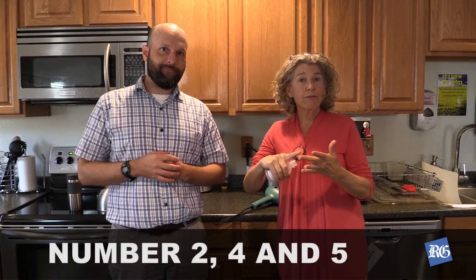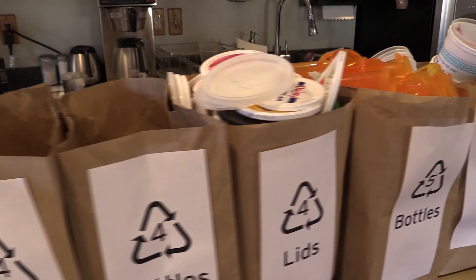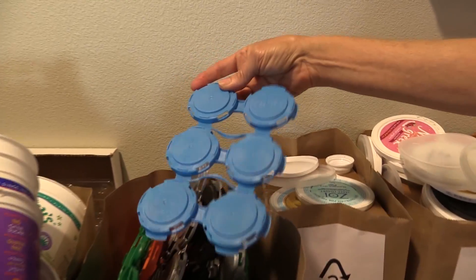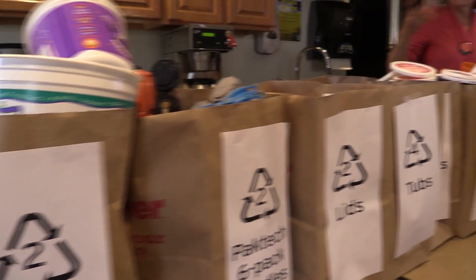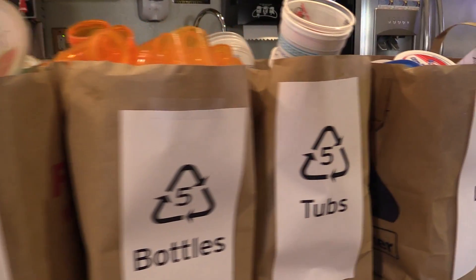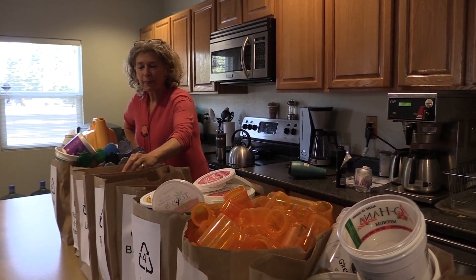What we can bring are number two, number four, and number five bottles, tubs, lids, and handles. The reason we are showing you so many bags full of material — and you notice each bag is a single number and a different shape — we need it sorted by both number and shape. A number two bottle is not the same for future use as a two tub. It needs to be separated, and for every single number, the different shape needs to be sorted within that number category.